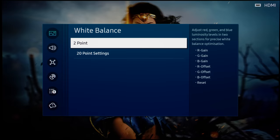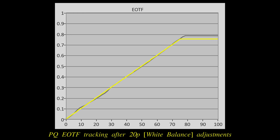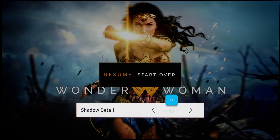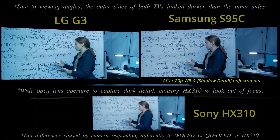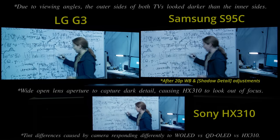We tried adjusting the RGB values in the 20-point white balance controls, but did not manage to completely flatten the bump. We also experimented with lowering the shadow detail setting without any success, since this would decrease the overall scene brightness, as well as crush some shadows in the darkest regions.